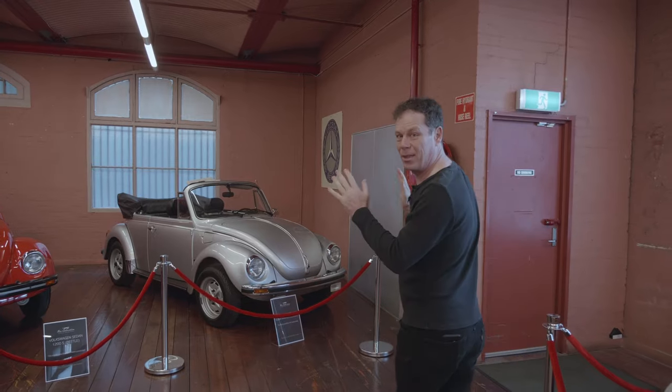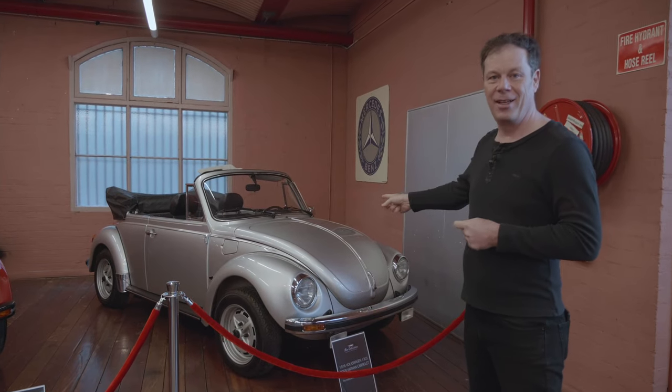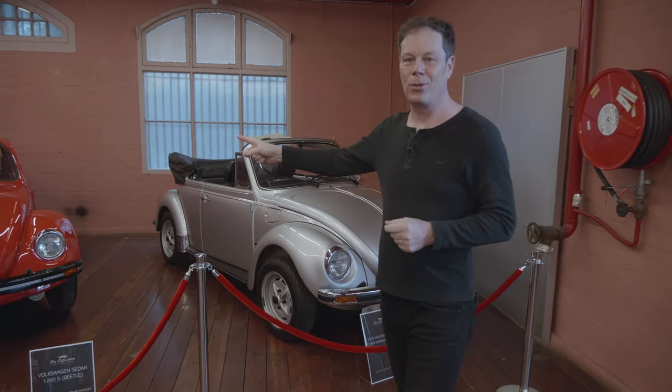If you prefer something a little more air-cooled, we've got two Beetles here. This one has 67 kilometres on the clock from new, this one 227.